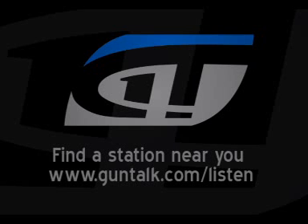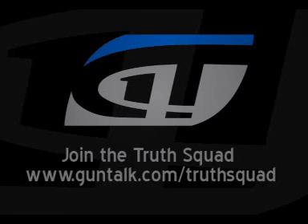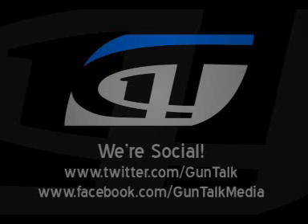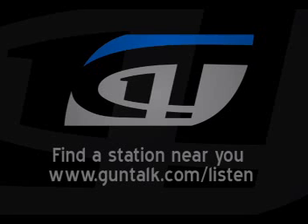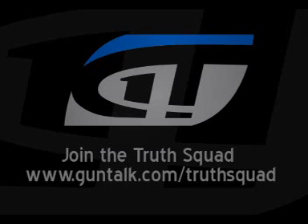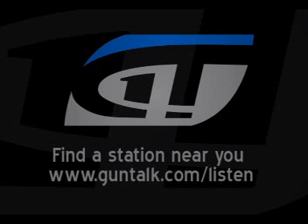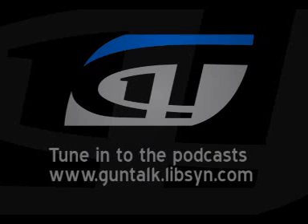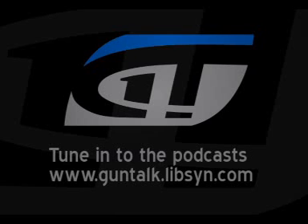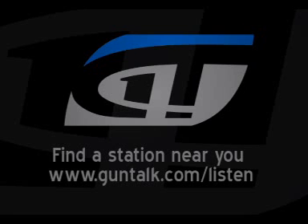When people think Mossberg, because we're shooting the 930 — a really nice semi-auto that points well — they think pumps, historically. Something you mentioned yesterday: the Mossberg 500 hit 10 million units, long before the competition. Before the Remington 870 — about six or seven years before. Part of it is Mossberg has always been a very humble, family-owned and -operated company. The philosophy has always been: build a good quality product at a dependable price, and people will recognize it. We do have the top-selling pump-action shotgun.